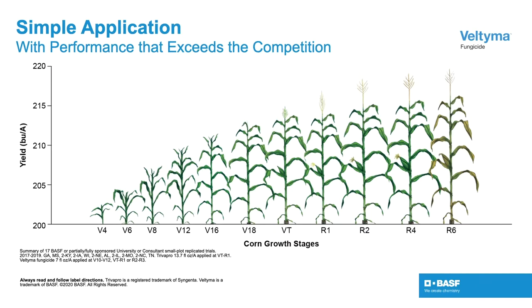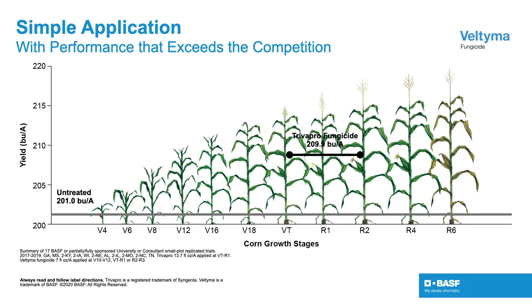With Veltima, we'll be able to expand this application window. We're looking at about five-foot-tall corn, which puts you in the V10 to V12 stage — six to eight leaves prior to tassel. The benefit of Veltima is we're seeing additional response and better performance compared to competitive standards applied at the VT stage.